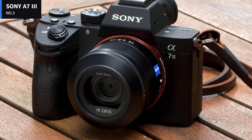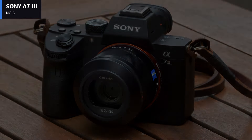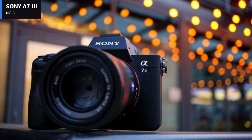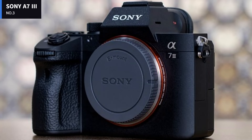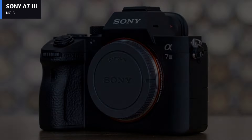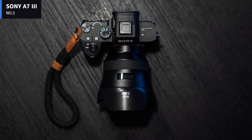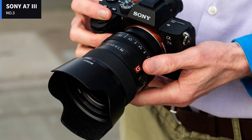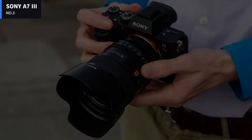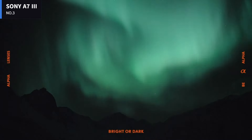Number 3: Sony A7 III. The Sony A7 III is an entry-level full-frame camera that goes well beyond the basics in features, with excellent image quality, 10 frames per second subject tracking, and 4K video capture. Its BSI CMOS sensor excels in all types of light and offers incredible dynamic range. It can shoot at 10 frames per second with an autofocus system that covers almost the entirety of the image sensor.